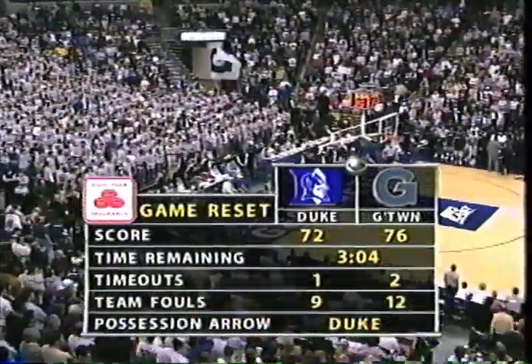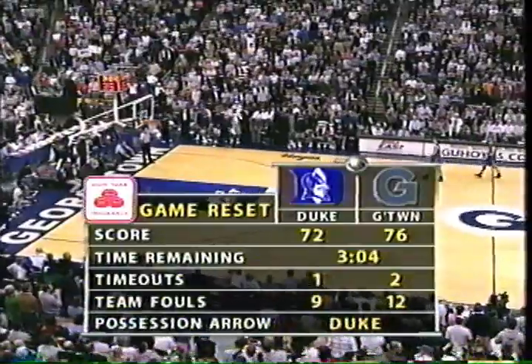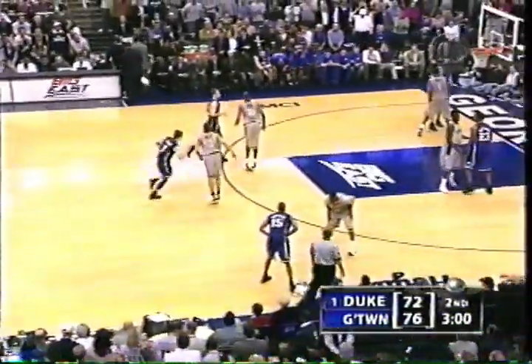Four-point Georgetown lead with 3:04 to go. Duke, one timeout left. Georgetown with two. And the next foul, both teams will be in the double bonus. Remember, early in the first half when Duke called timeouts, they regained possession on what looked like a held ball situation — now they only have one timeout left. Duke with Williams with four fouls. Wallace and Green on Georgetown both have four fouls.